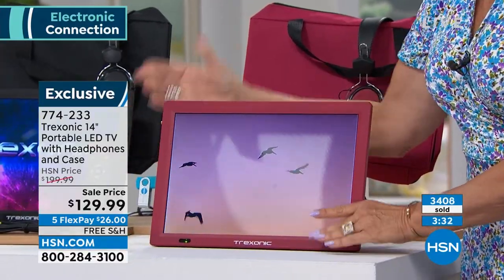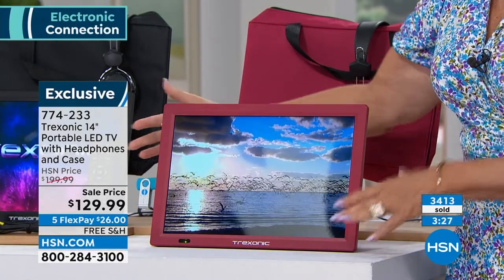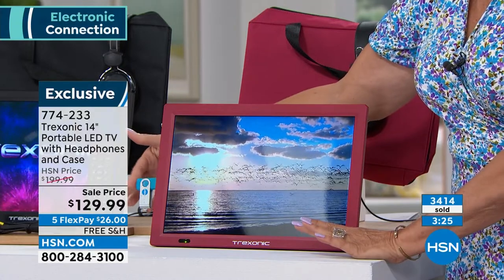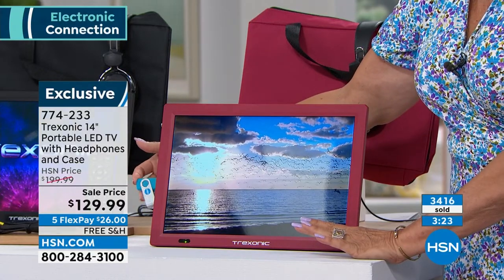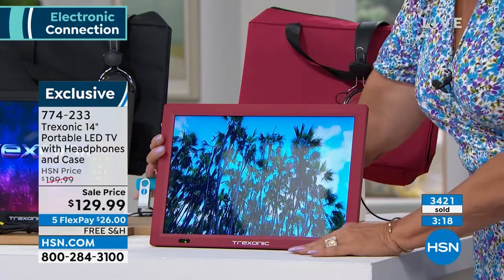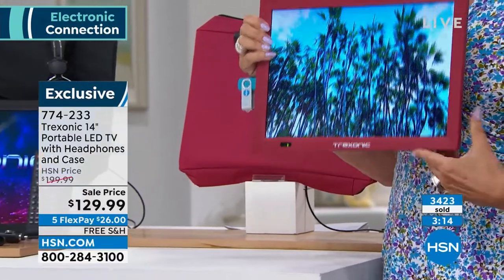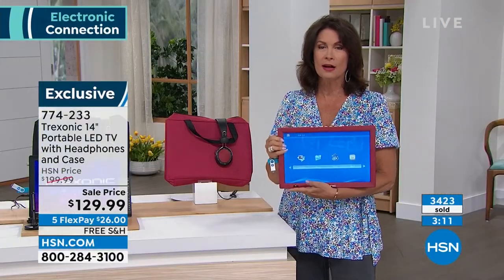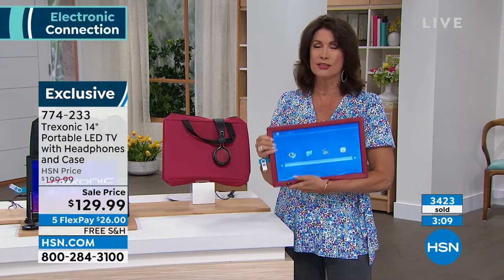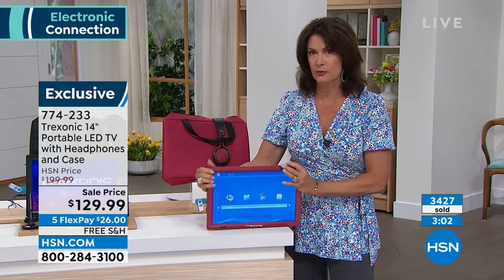You can also stream with it — in a place with Wi-Fi, just plug in your streaming device and watch all the shows you love on a gorgeous high-definition screen. It's so lightweight, and on top of all that, it's 14 inches — big and beautiful. I believe it's the largest screen we've ever offered.